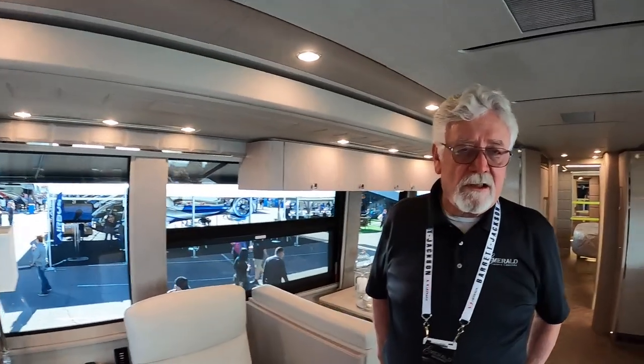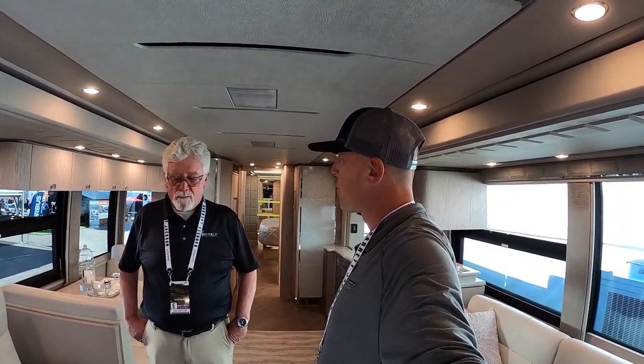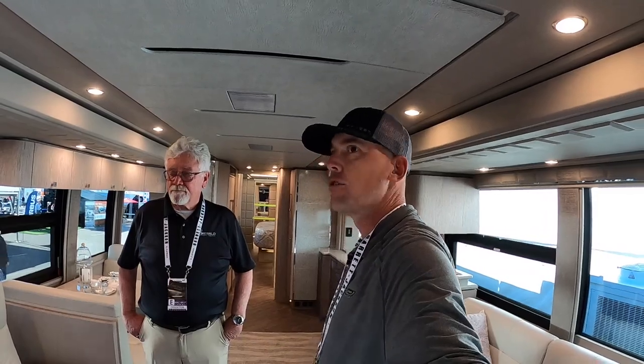They make the coach very simple to use and very simple to maintain. What's the retail price of this coach? This particular quad slide 2020 H3 has a sticker a little over $2.2 million. We also have a double slide available at just over $1.9 million — so it's about a hundred thousand dollars per slide option from Prevost.